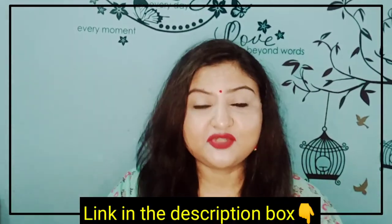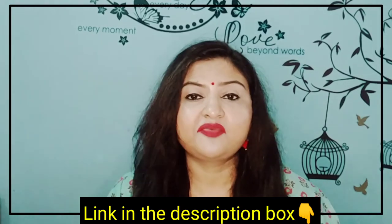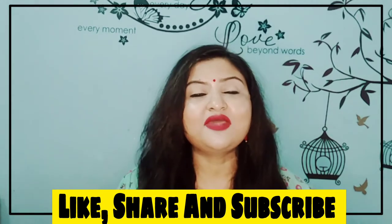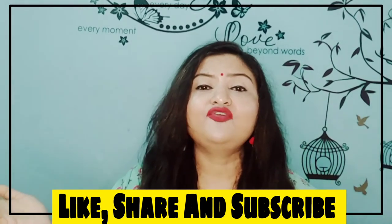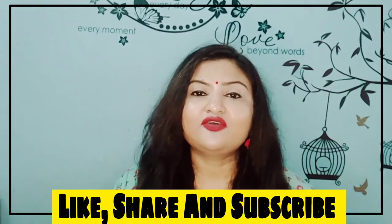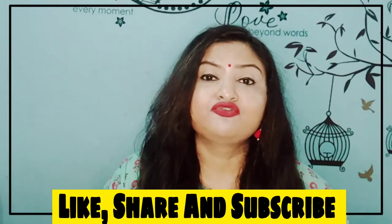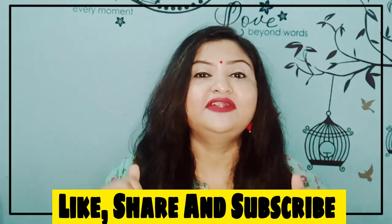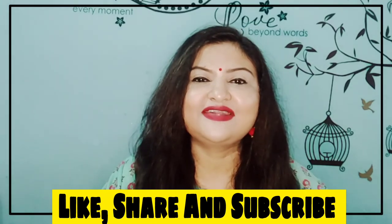I will put the links in the description box so if you want any of these products, you can purchase them. If you liked my video today, don't forget to give it a big thumbs up. If you are a new visitor, don't forget to hit the subscribe button and click the bell icon for notifications on my latest uploads. If you want me to review a product of your choice, mention it in the comments below. Until then, stay safe, hope you have a great day — bye bye!